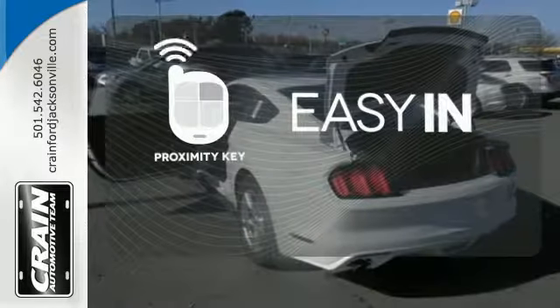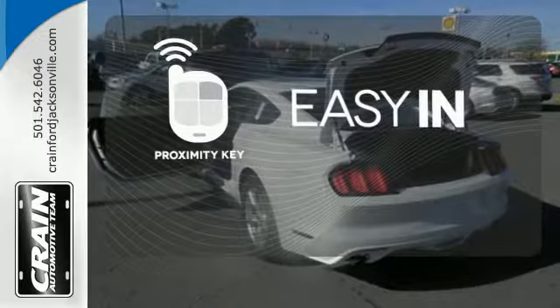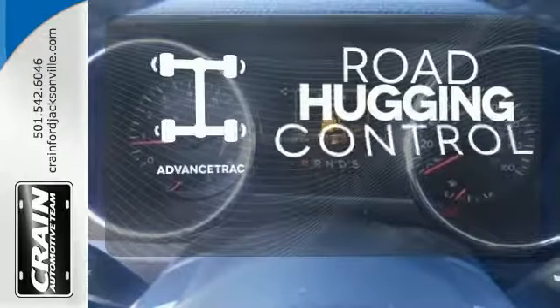Stop searching for your car keys in your purse or pockets with proximity key. AdvanceTrac helps you stay on the straight and narrow.